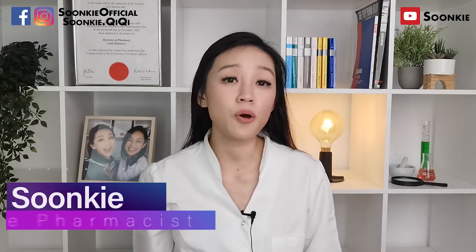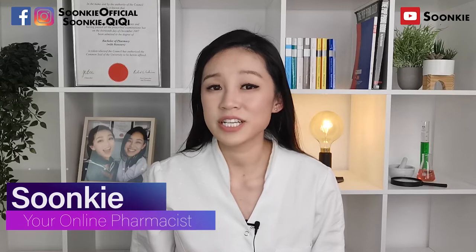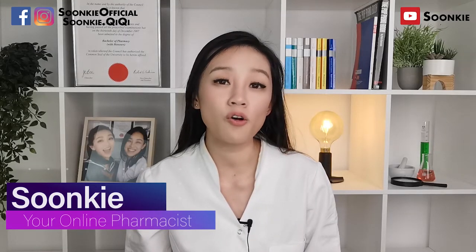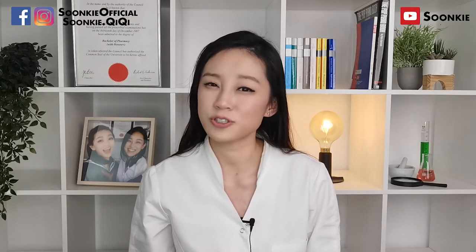From the last episode, we have gone through blocked and runny nose treatments. This is part of a series talking about treatments for COVID, the flu and cold symptoms. Today, we are going to talk about cough treatments.